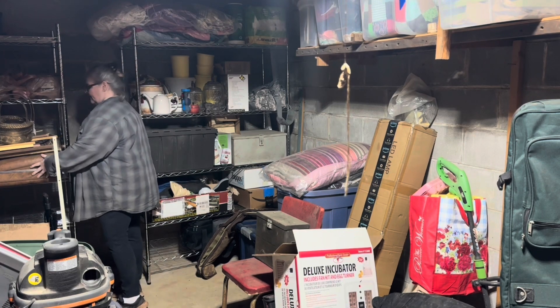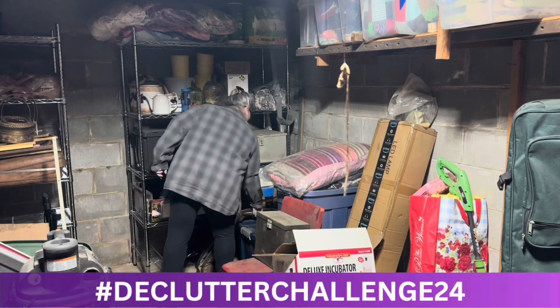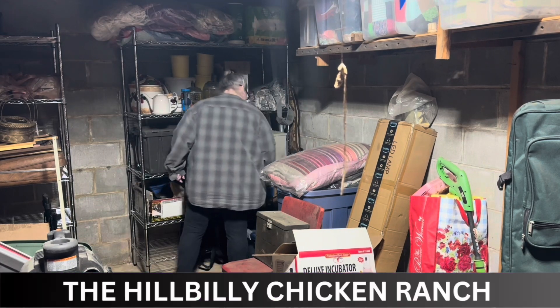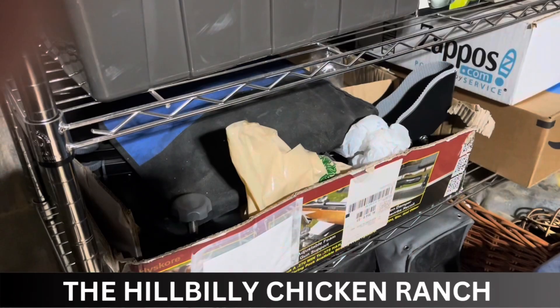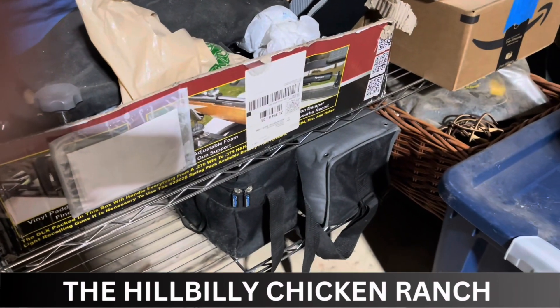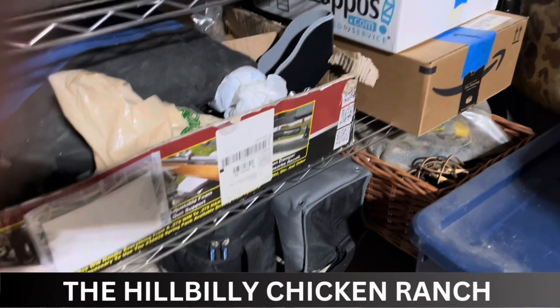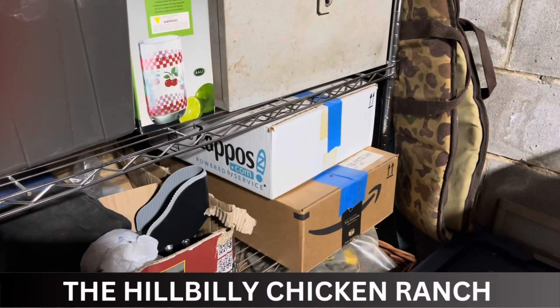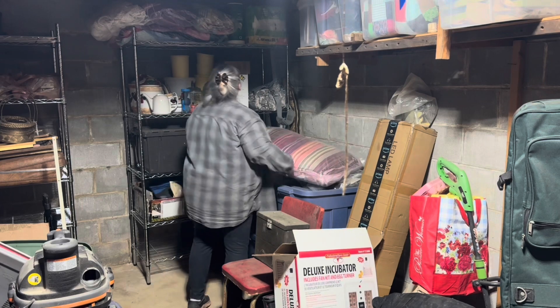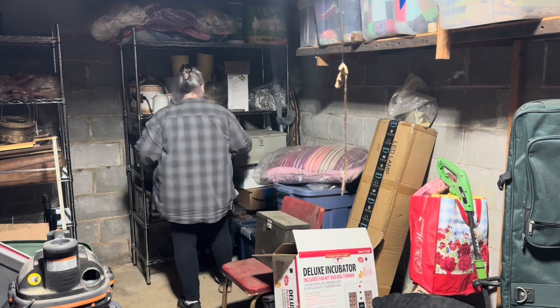This video I'm going to go ahead and use for the hashtag Declutter Challenge 24, and this is put on by Susan at Hillbilly Chicken Ranch. I want to thank Susan for hosting this challenge - it is an open challenge, anyone can participate. Alright, it's time to start organizing and decluttering.